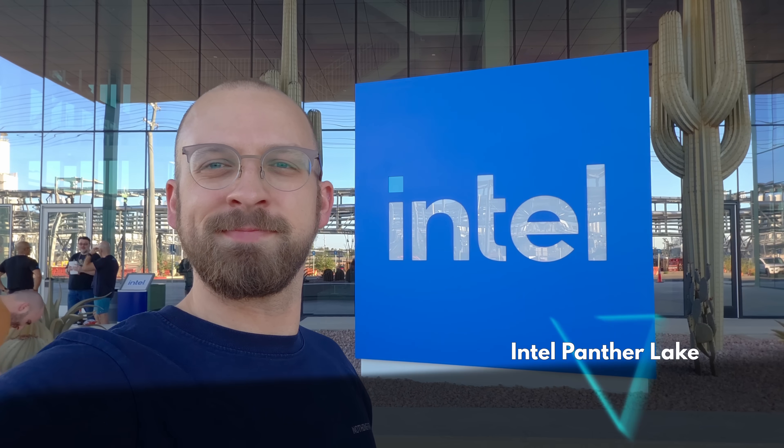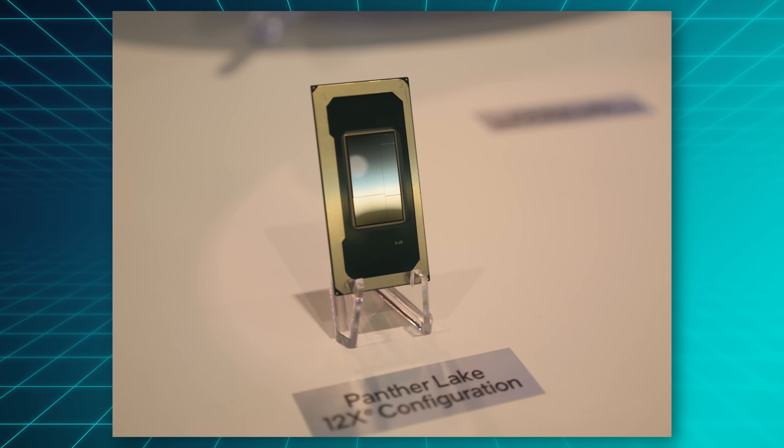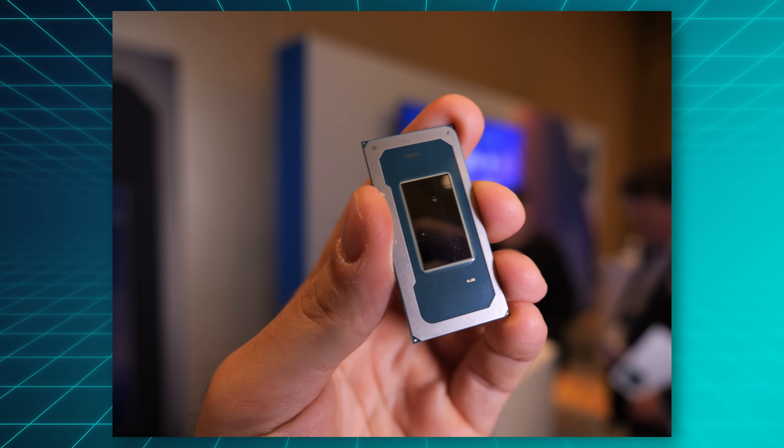For my first story of the week, I was in Arizona recently, where Intel has just launched their next generation laptop chip family codenamed Panther Lake, and let's just say I'm cautiously optimistic.